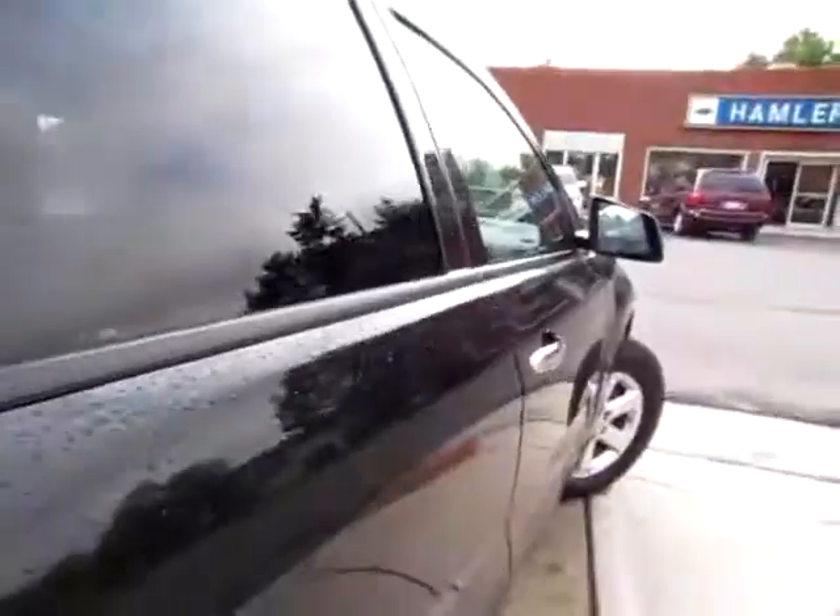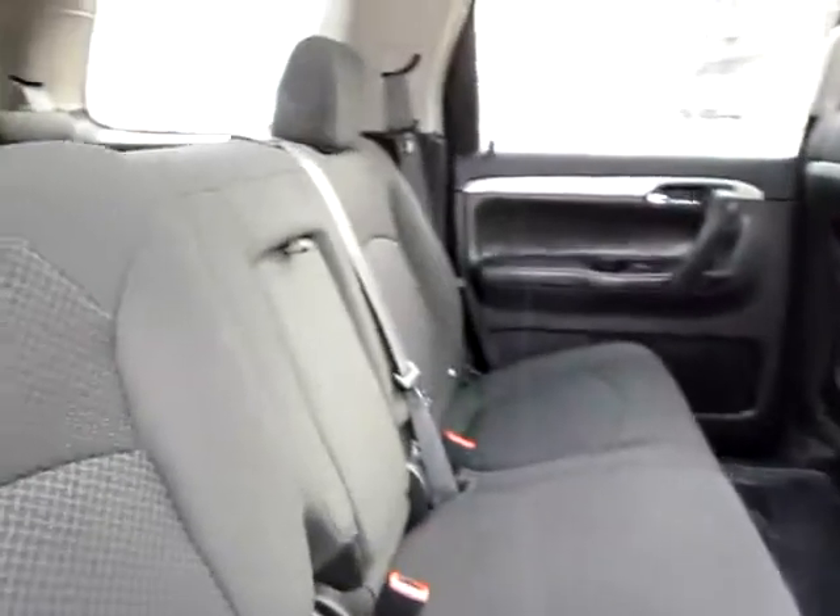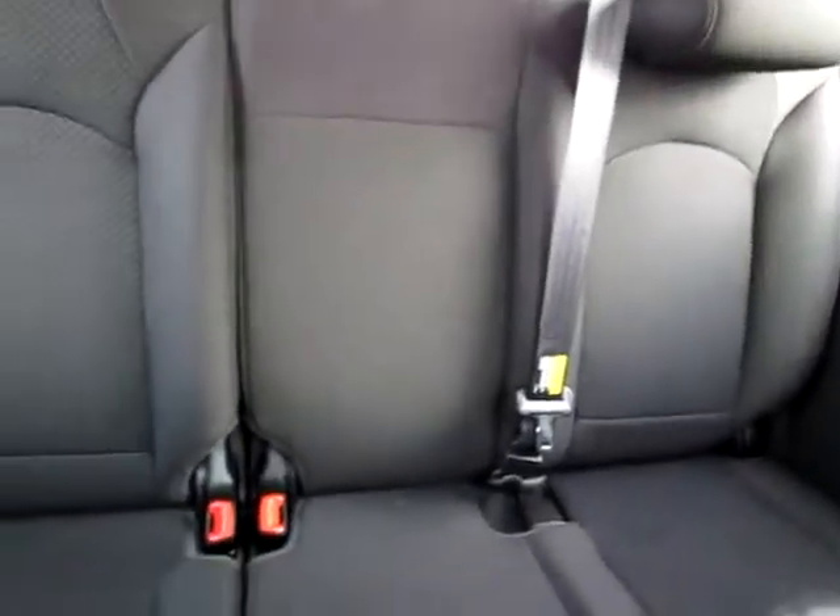Very clean interior with floors and seats alike. Lots of room in the back, very clean, shoulder belt in the middle. Three back-most seats, so it can carry eight people.